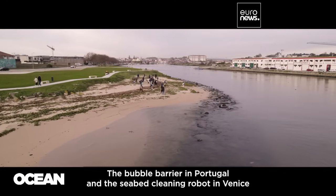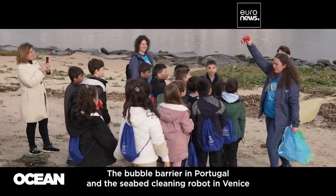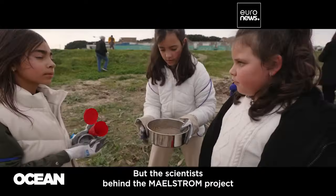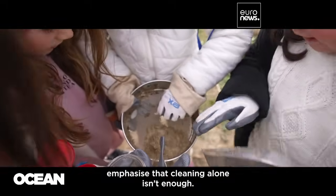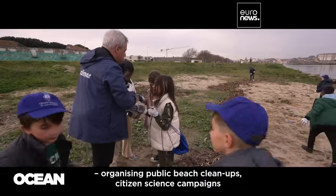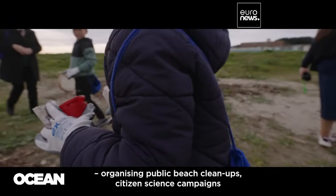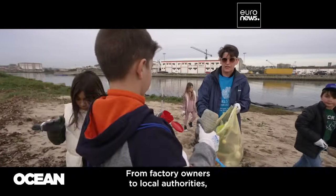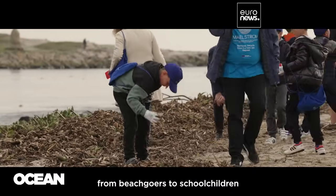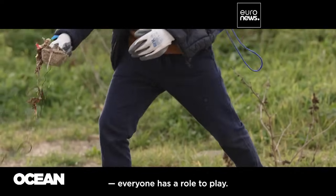The bubble barrier in Portugal and the seabed cleaning robot in Venice have already retrieved tons of litter from the waters. But the scientists behind the Maelstrom project emphasise that cleaning alone isn't enough. They're working with everyone involved — organising public beach clean-ups, citizen science campaigns and outreach events. From factory owners to local authorities, from beach goers to school children, everyone has a role to play.